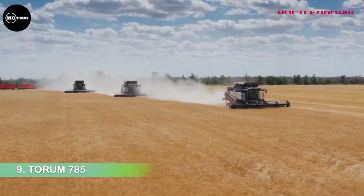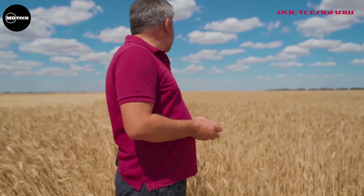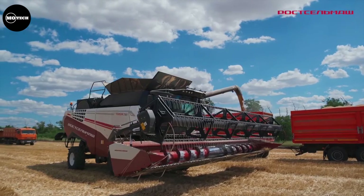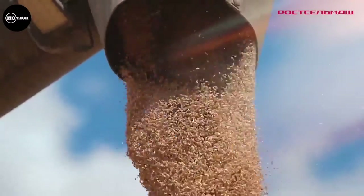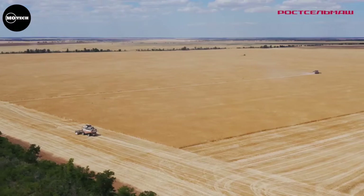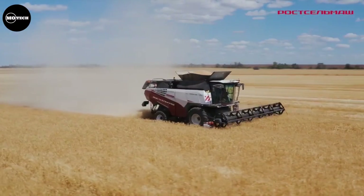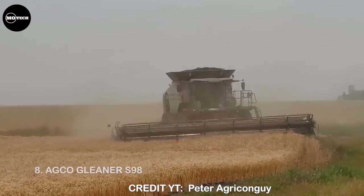Number 9: Torum 785. At number 9 is the Torum 785 combine harvester from the Rostselmash company based in Russia. The Torum 785 is designed for harvesting all traditional grain crops, such as spiked cereals, legumes, oil crops, and cereal and arable crops. It is an efficient machine with an output of up to 45 tons of grain crops per hour, capable of cutting crops in an area of up to 2,000 hectares per season. It is powered by a six-cylinder Cummins engine generating a maximum of 520 horsepower. Other main features include a grain tank capacity of 12,300 liters, an unladen weight of 17 tons, and a cutting header width of 7 to 9 meters.